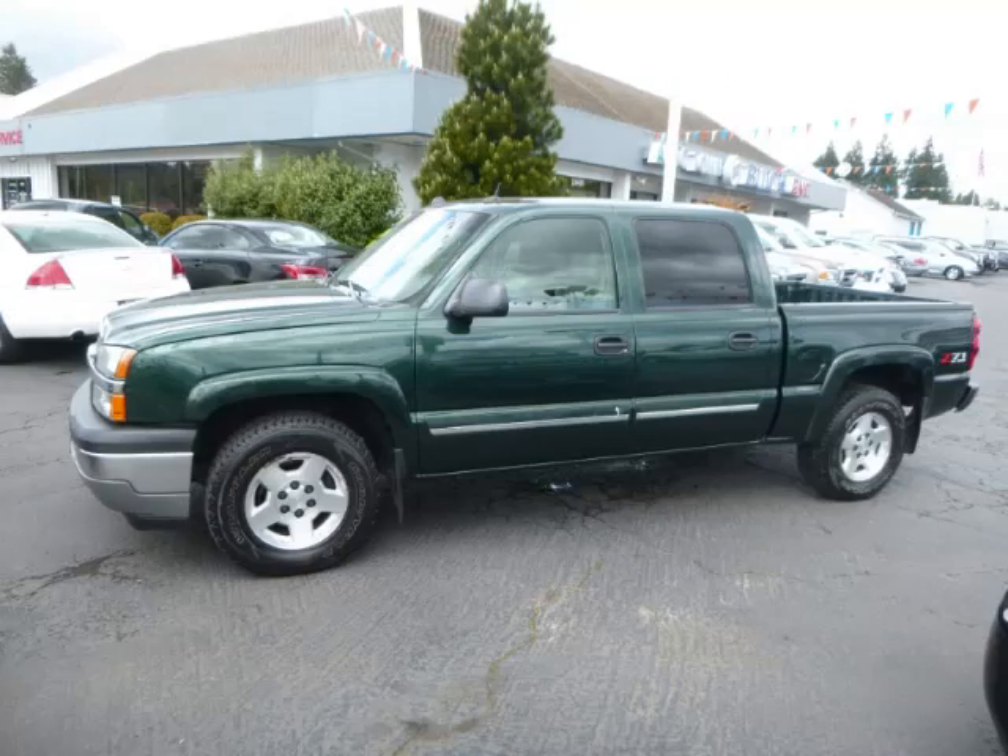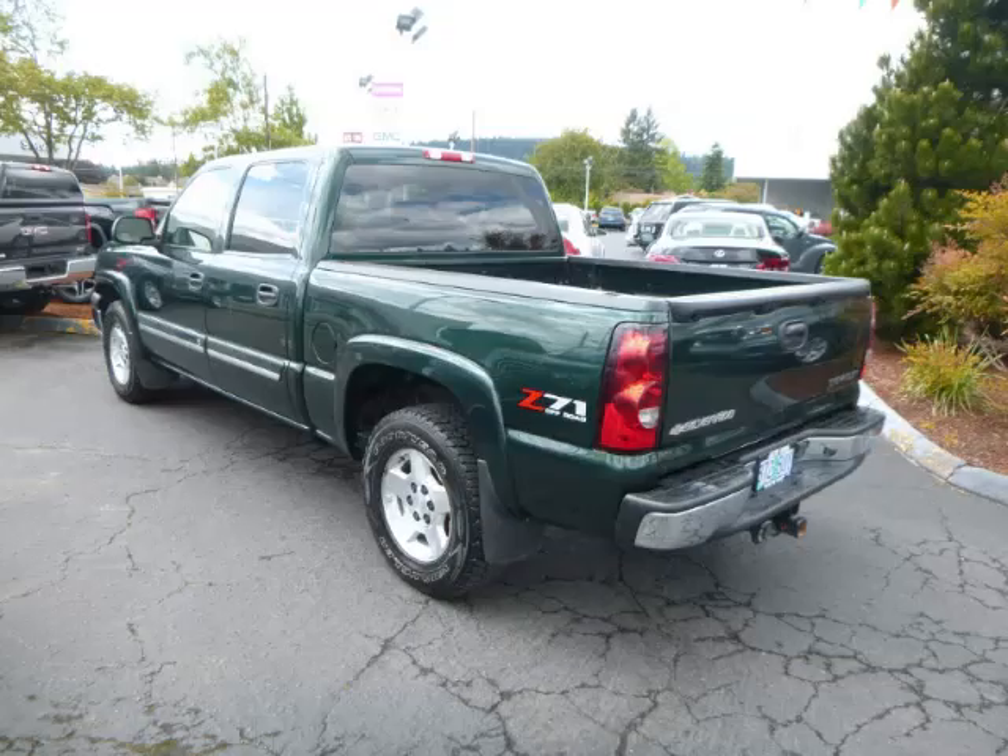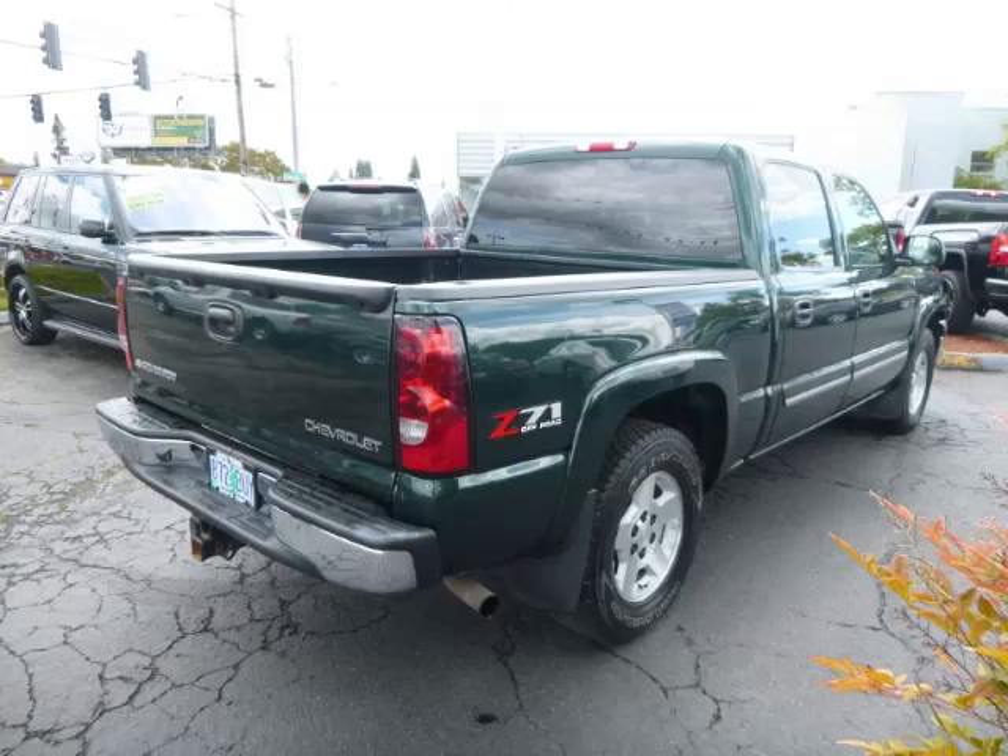This is a 2005 Chevrolet Silverado 1500 LT Crew Cab 4X4 with a 5.3L V8 engine.